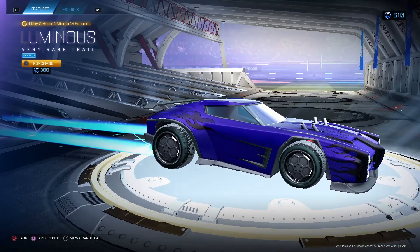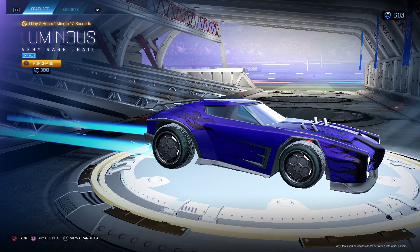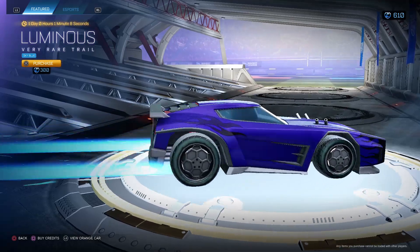Luminous sky blue — luminous is a super good trail in my opinion. I actually really like it. For 300, honestly I feel like how it looks — buy it. Really nice trail in my opinion.